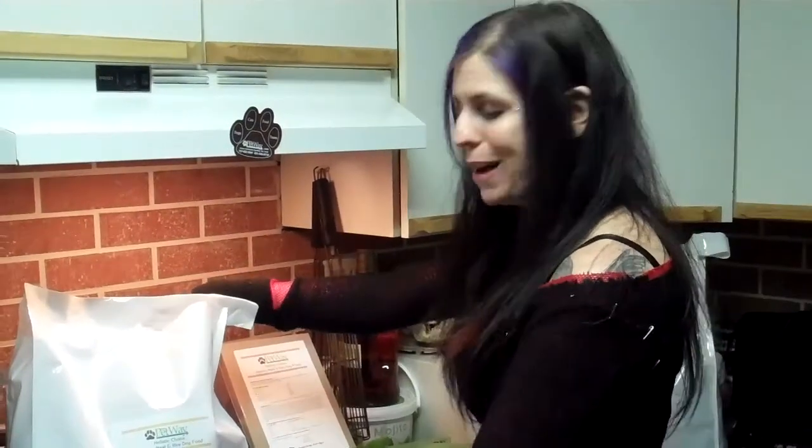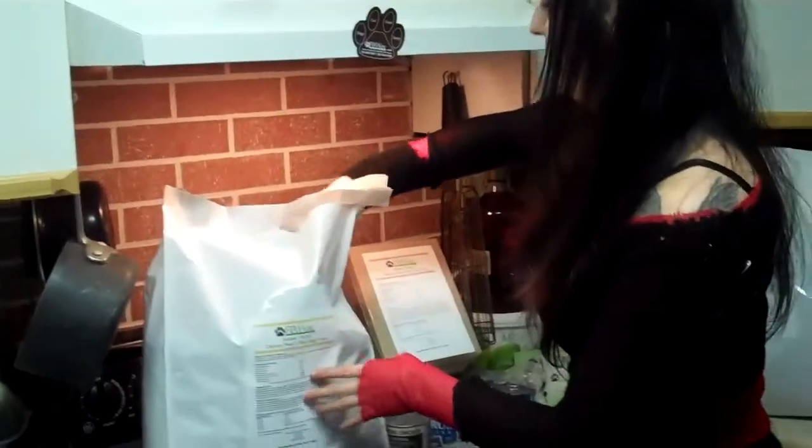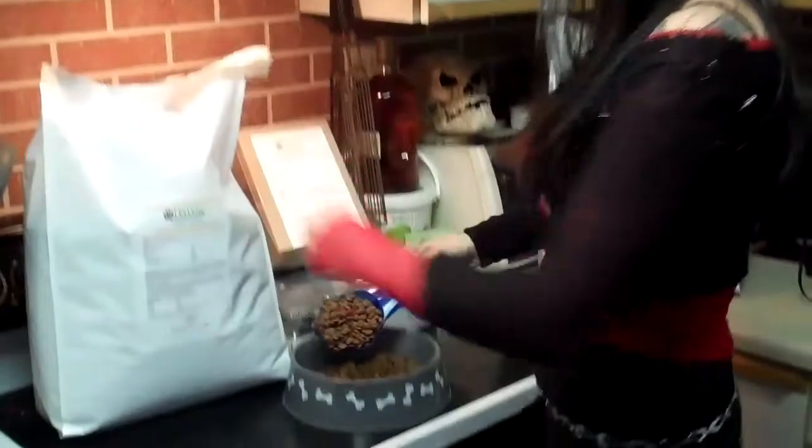Hey, it's Shelly and I'm about to show you Shelly's puppies. But first I'm gonna feed my puppies with some food delivered by The Petway. The Petway delivers dog and cat food right to your front door. Go to thepetway.com and get a free sample.